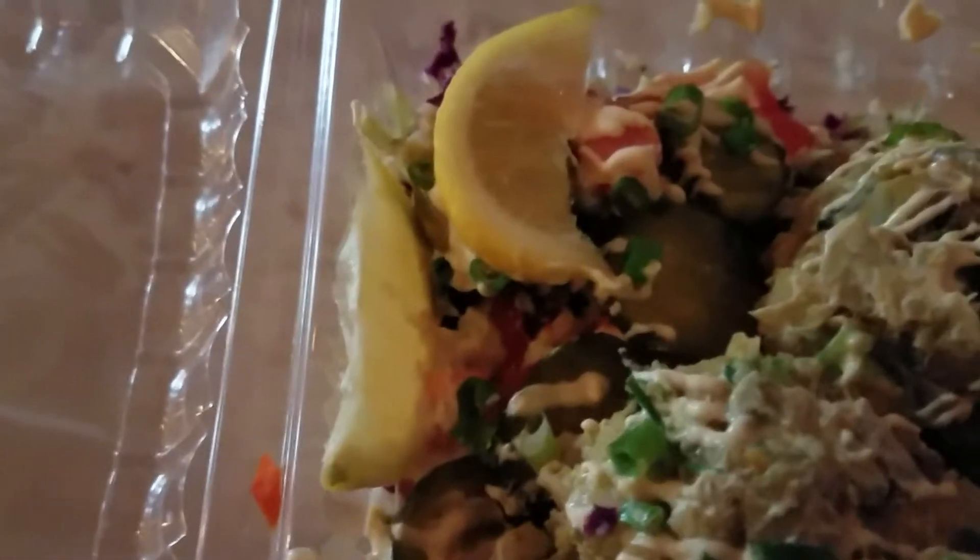Hmm. I just realized there's also pickles in there. It's not too bad. There's actually a lot of pickles in here, so if you're not a fan of pickles, please mention that when you order.